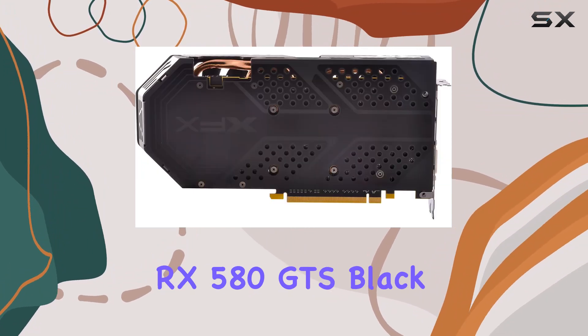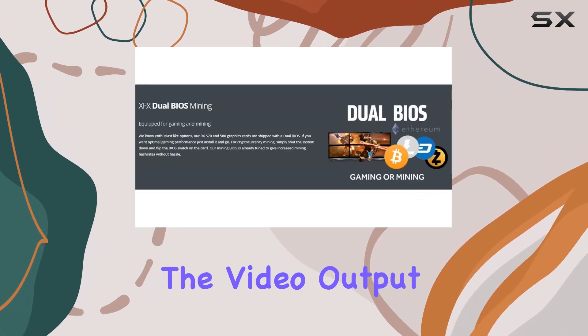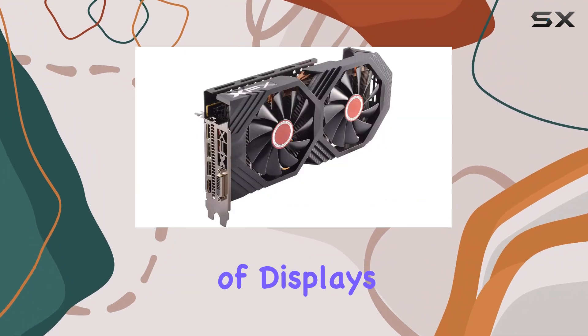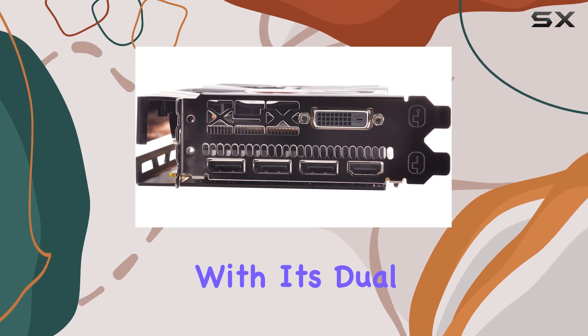Whether you're exploring vast open worlds or engaging in fast-paced multiplayer battles, the RX 580 GTS Black Edition delivers stunning visuals and fluid gameplay. The video output interface includes HDMI, making it easy to connect to a wide range of displays for immersive gaming experiences.